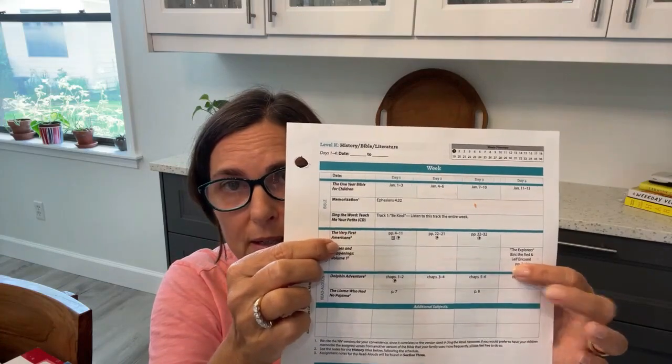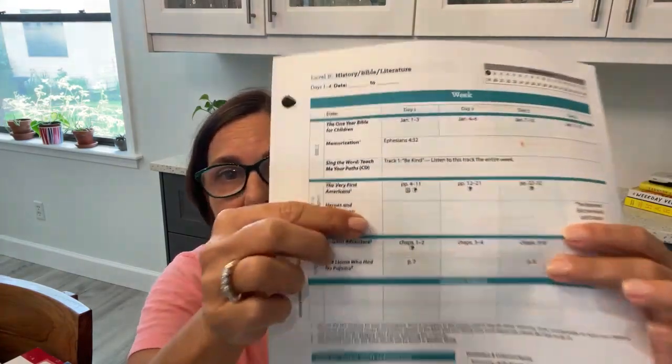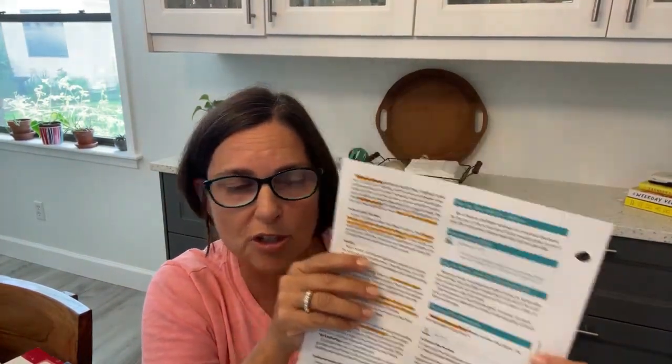Now we get to the History section. It tells me my first book is The Very First Americans and I'm going to read certain pages. There's a little N — that tells me there's a note — so I go to my notes section, find The Very First Americans, and it says: note to mom or dad, please number the pages, use the first page of text as page four.